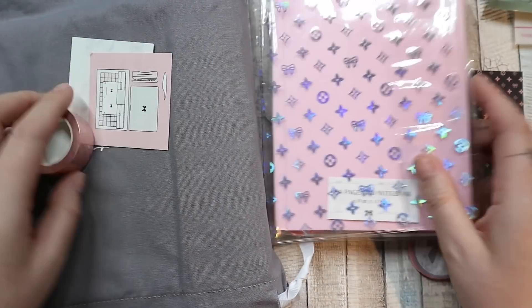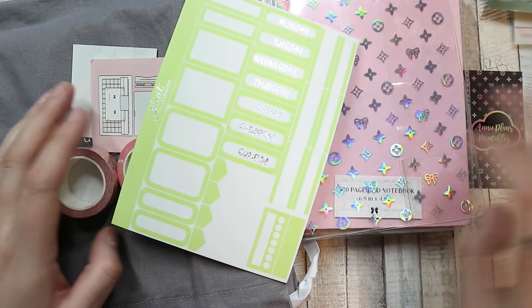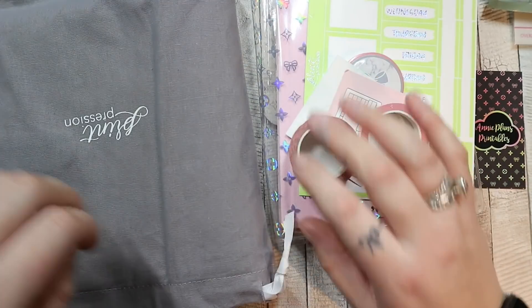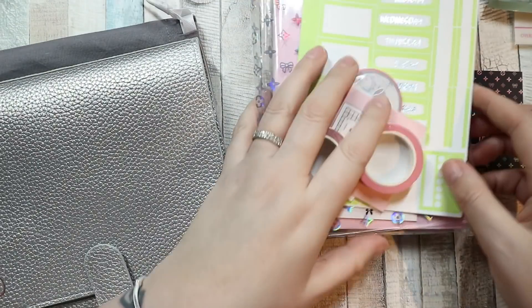Next up is my Print Pression order, and I think something is missing from here too. That's not going well — things being missing.